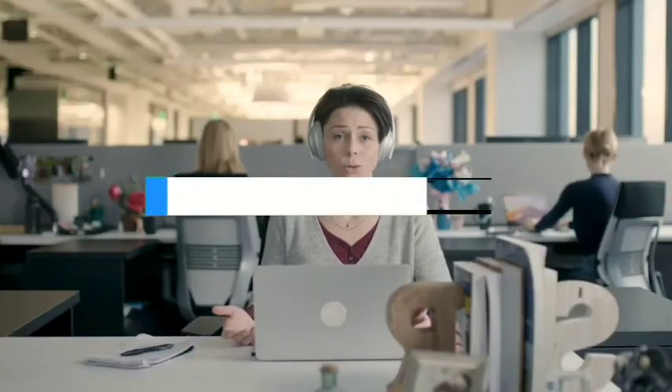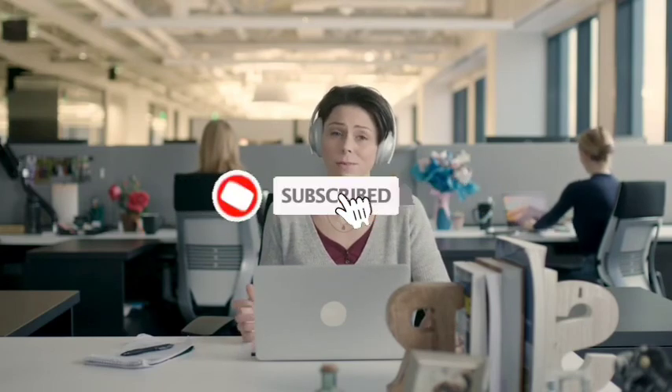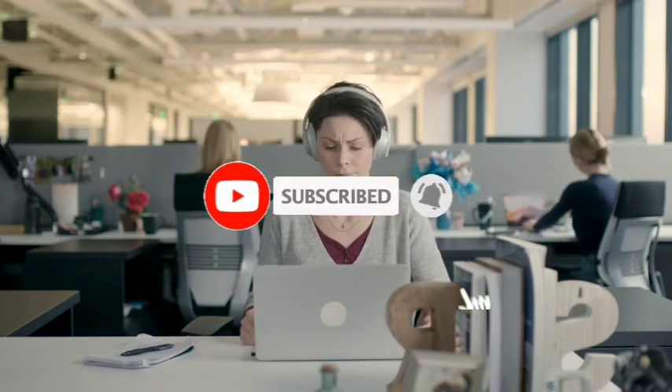The links of all products are given in the description, which are updated for the best prices. Subscribe to our channel for more videos. See you in the next video — till then, take care, bye.